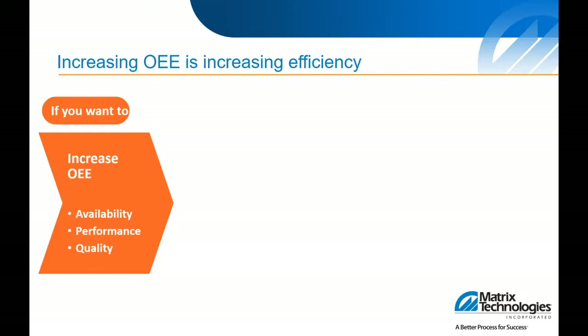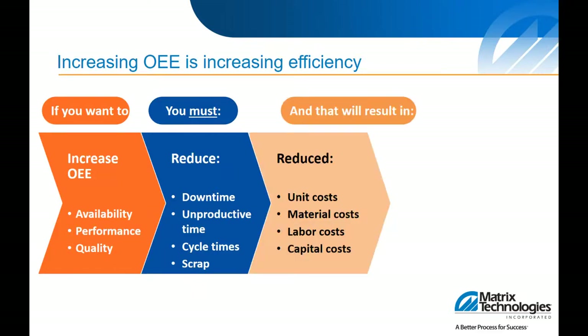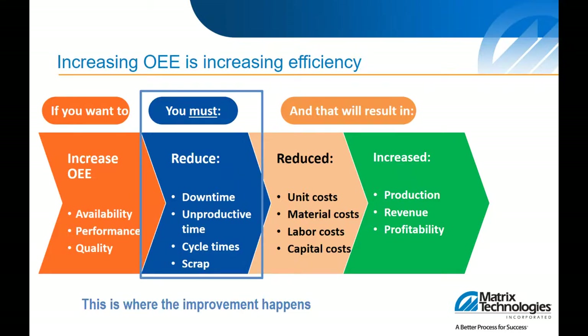When we're looking at increasing OEE, we're actually increasing efficiency. An OEE performance management solution can help increase employee engagement and morale, as well as many other things. When we're increasing OEE through availability, performance, and quality, we're looking at a reduction in downtime, unproductive time, cycle times, and scrap. The results would be reduced unit costs, reduction in material costs from waste, reduction in labor costs and capital costs. Then you can realize increased productivity, revenue, and profitability. The improvement happens when you look at how you can reduce downtime, unproductive time, cycle times, and scrap.